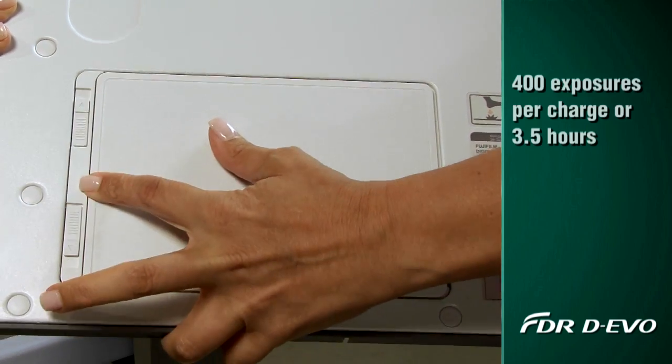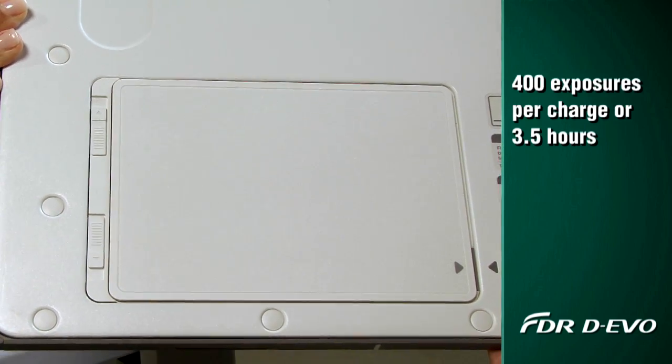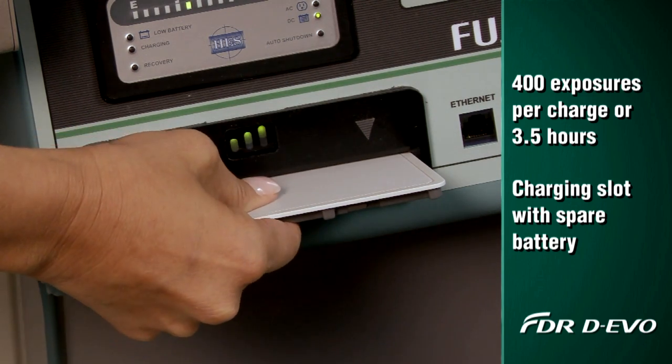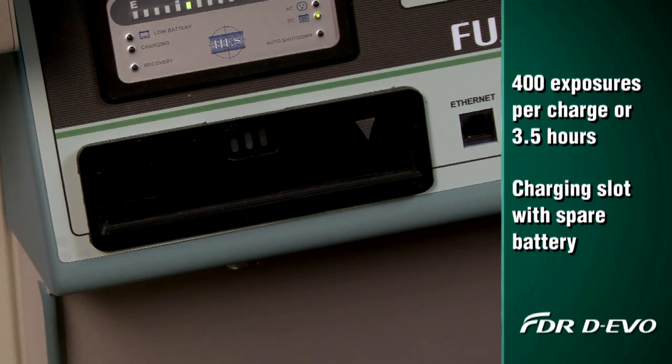The detector's battery charge lasts for up to 400 exposures. The system features a built-in charging slot with a spare battery that's always ready when you need it.